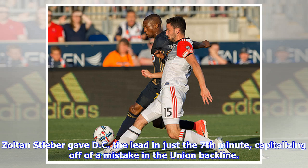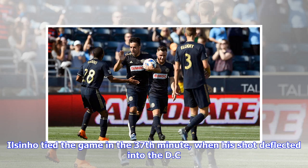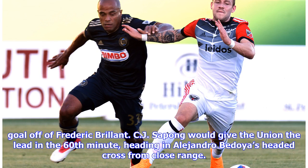Zoltan Steber gave DC the lead in just the seventh minute, capitalizing off of a mistake in the Union back line. Ilson Ho tied the game in the 37th minute when his shot deflected into the DC goal off of Frederick Breland.